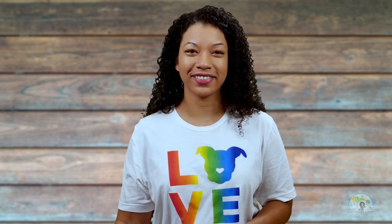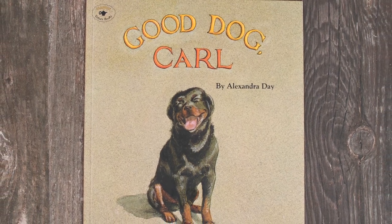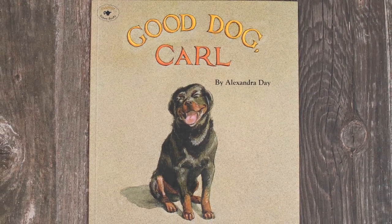The book we're reading today is considered a wordless picture book. It has only a few words in the book, so we're going to have to use the pictures to understand what's going on. Good Dog Carl by Alexandra Day. Alexandra Day is the author and illustrator of this book. That means she wrote this story and created the pictures.